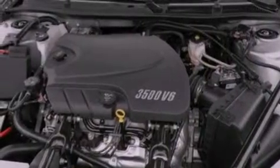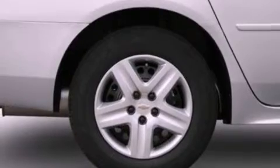Features include a low-tire pressure indicator, traction control and stability control systems, cruise control, a six-speaker audio system, and a leather-wrapped steering wheel.